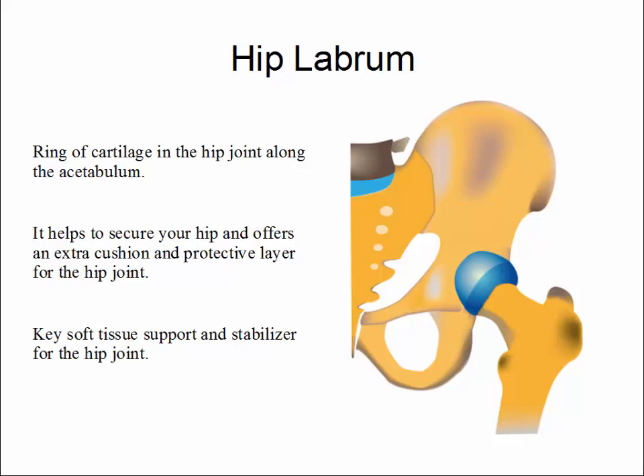The hip labrum is a ring of cartilage in the hip joint along the acetabular bone. It helps to secure your hip and offers an extra cushion and protective layer for the hip joint. It is a key soft tissue support and stabilizer for the hip joint.